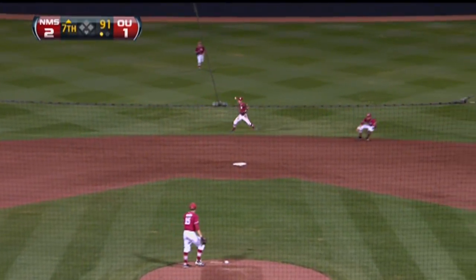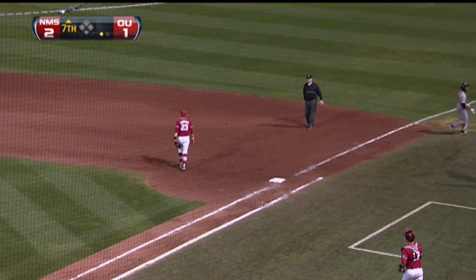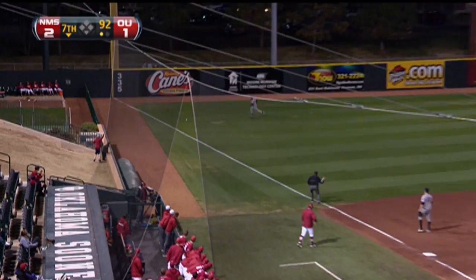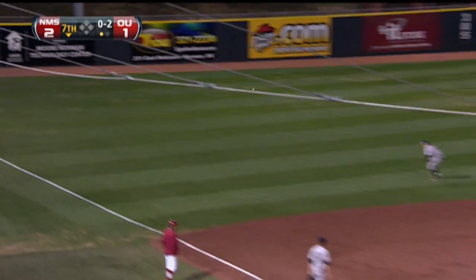And there's a base hit back up the middle — well, maybe not. Nice play by the shortstop. And how about Jack Mayfield? That ball down the line in left and fair, into the corner it goes.